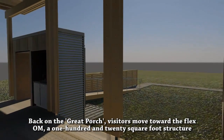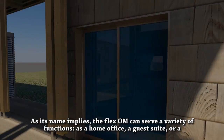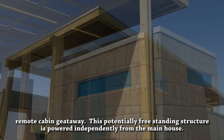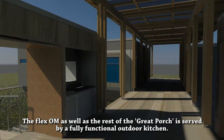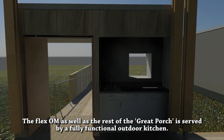Back on the great porch, visitors move towards the Flexome, a 120-square-foot structure with a full bath. As its name implies, the Flexome can serve a variety of functions as a home office, a guest suite, or a remote cabin getaway. This potentially free-standing structure is powered independently from the main house. The Flexome, as well as the rest of the great porch, is served by a fully functional outdoor kitchen.